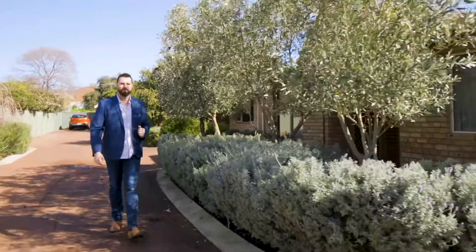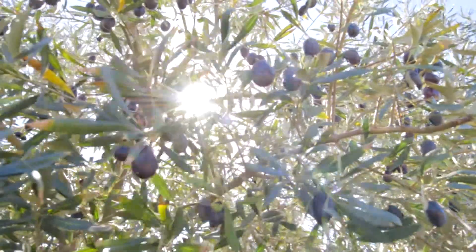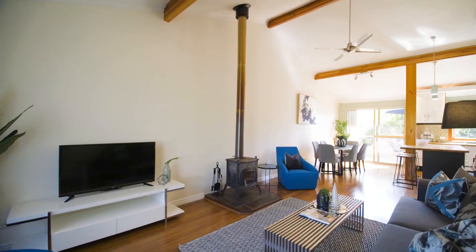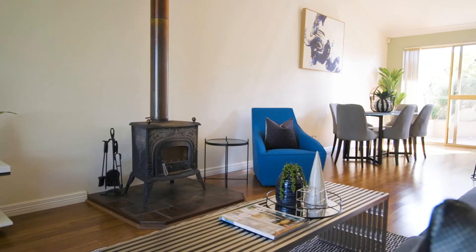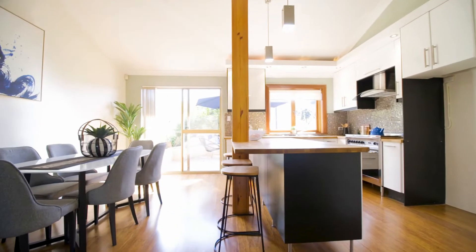Welcome to 4 at 41 Point Walter Road. This funky renovated three-bedroom villa in a well-maintained complex of just seven is the perfect home or investment in the much sought-after suburb of Bicton, and just a short stroll to the Swan River.